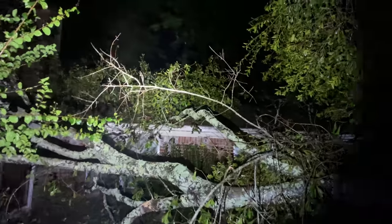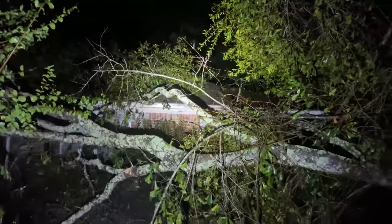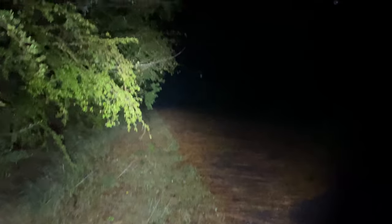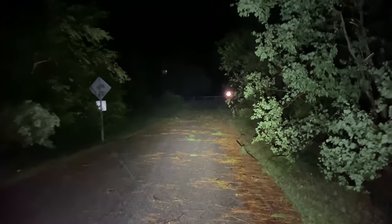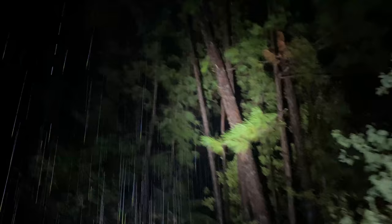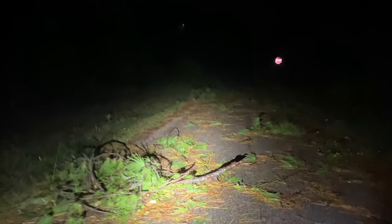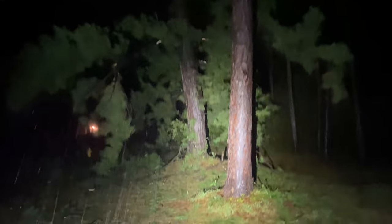It looks like that was the only one — just a big limb off of it, but it messed up your roof though. Come back here and fix the fence, the dogs are getting out. There's a leaner — that one's going to have to come down. That was the prettiest tree on the property and it's about uprooted.